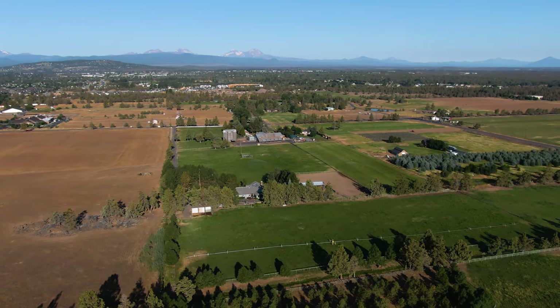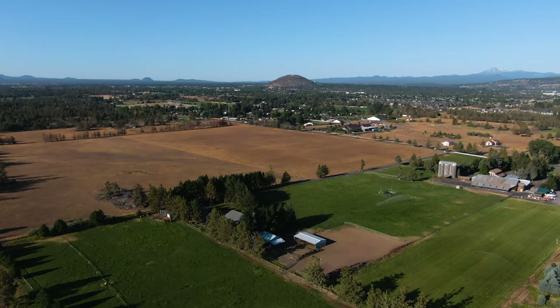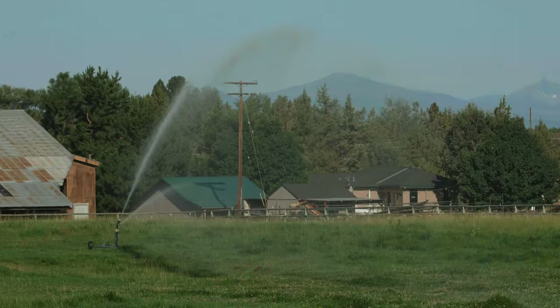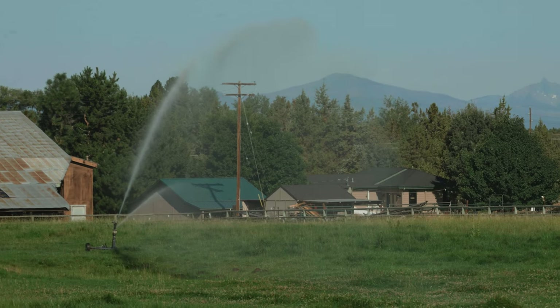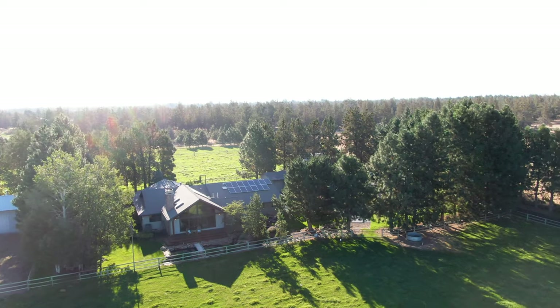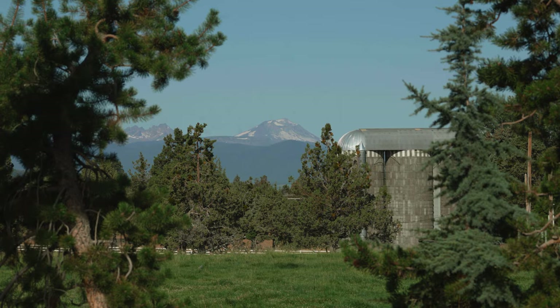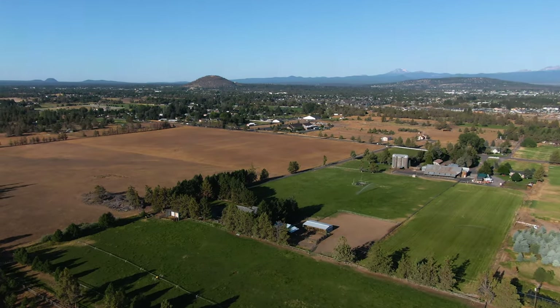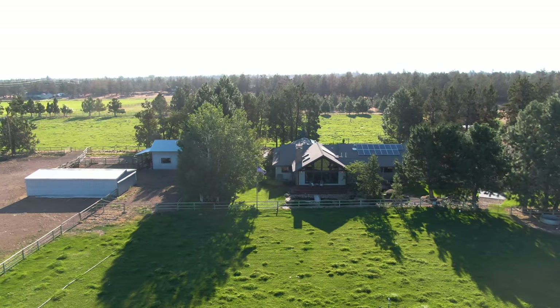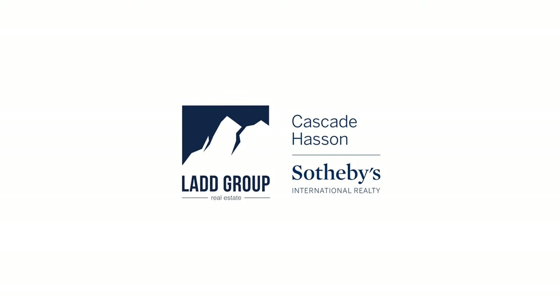Here we are only minutes to downtown Bend, but we have a beautifully positioned 17-acre parcel with 14 acres of irrigation rights. The home is positioned so that about two-thirds of the property are off to the east to maintain beautiful views of the Cascade Mountains in perpetuity and offer privacy for that more serene and country lifestyle that's so close to that vibrant and growing downtown Bend. This is an incredible and unique property and I invite you to come discover it for yourself before this one is gone.